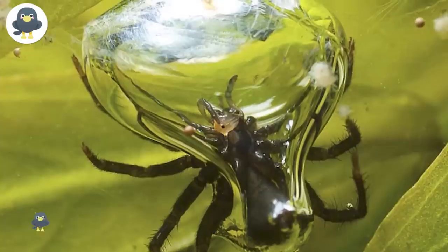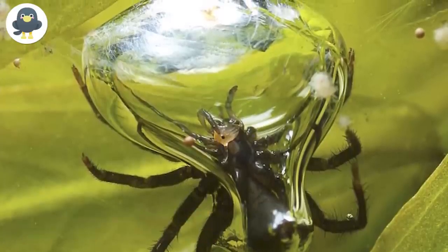Scientists believe Henry's case results from a rare mutation — the first of its kind in octopi.